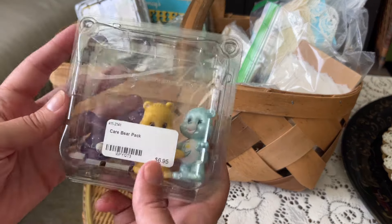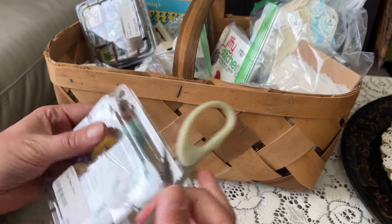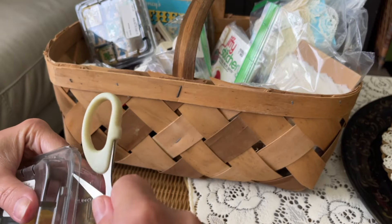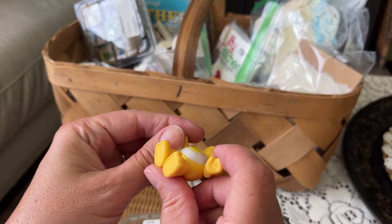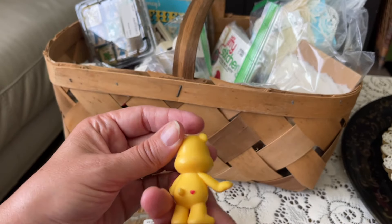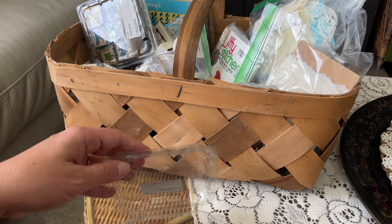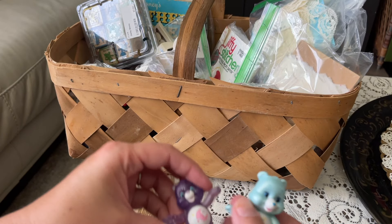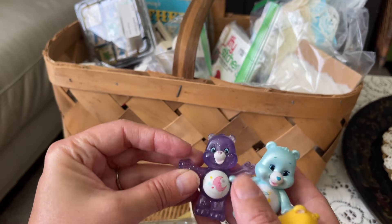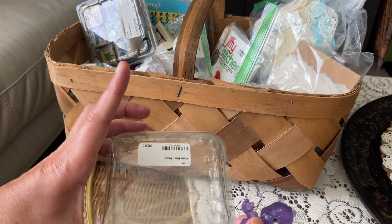A three-pack of Care Bears. I couldn't see a date on the feet but they look like the 80s Care Bears I remember as a kid. We have Funshine Bear, what looks like Sleepy Bear or Goodnight Bear, and a little purple one. All three were really cute and they'll be great made into charms. They were seven dollars for three.